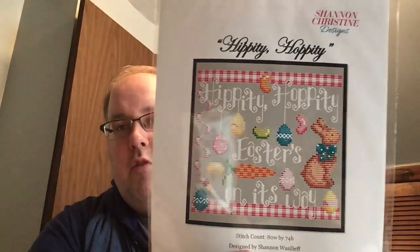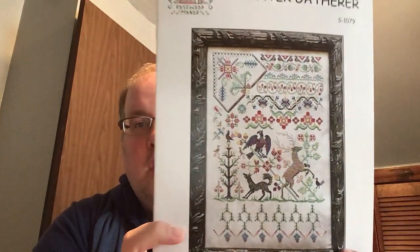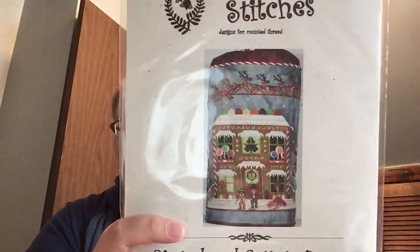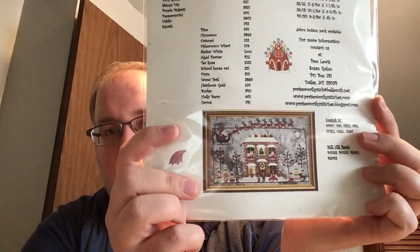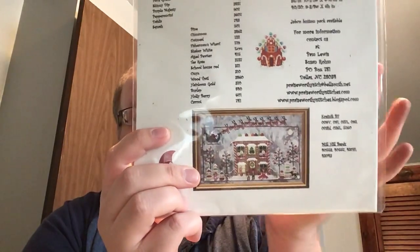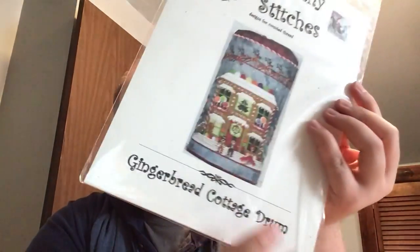I picked up Hippity Hoppity by Shannon Christine — a cute little Easter design. This is Hunter Gatherer from Rosewood Manor — it's very pretty. Then I picked up the Gingerbread Cottage. On the front it's finished as a drum, but I have zero finishing skills, so I'm going to stitch it just as the full picture. There are instructions to finish it as a drum, so you kind of get two projects in one.